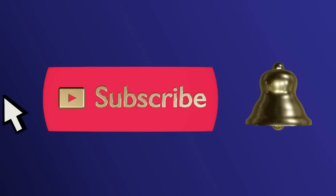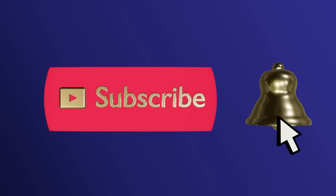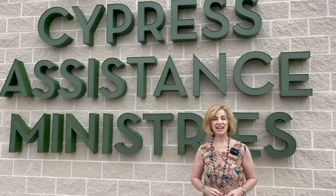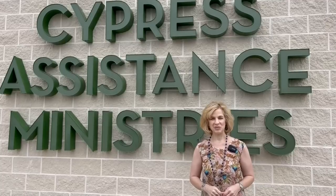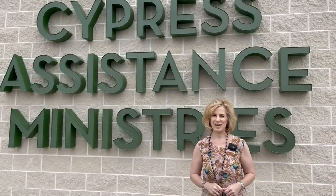Please subscribe and ring the bell to never miss an update. Today on Lady Marybeth we are visiting Angel's Attic Resale Shop, operated by Cypress Assistance Ministries, and all proceeds benefit the community. I've heard great things about this shop and brand new building. Let's go in and see what it's all about.